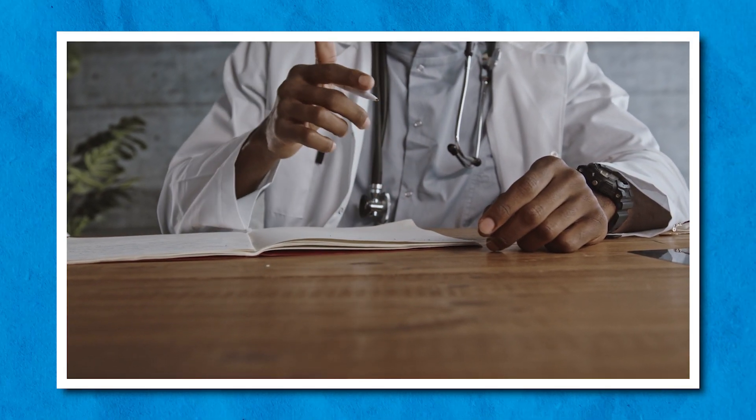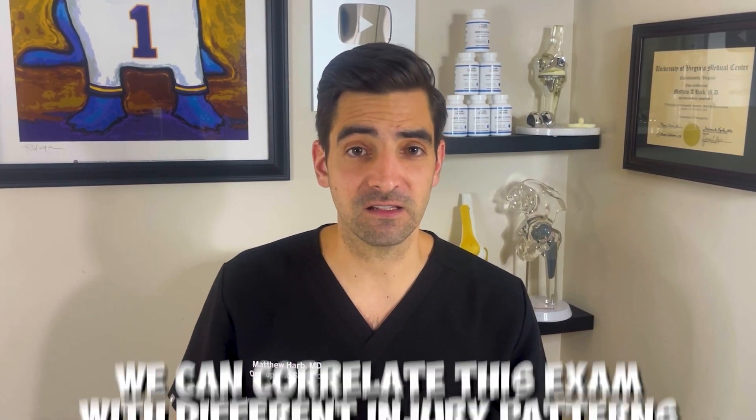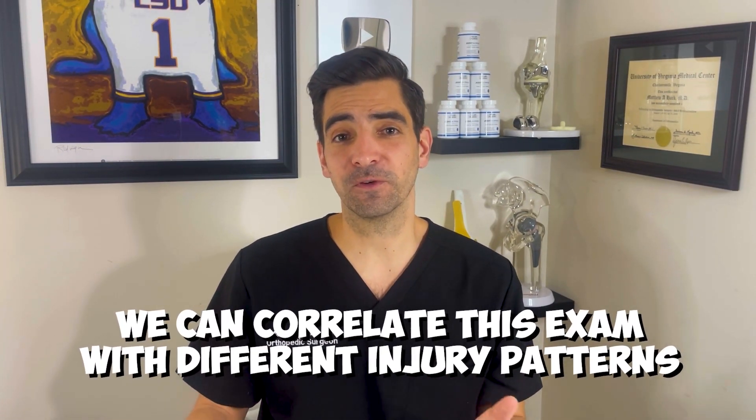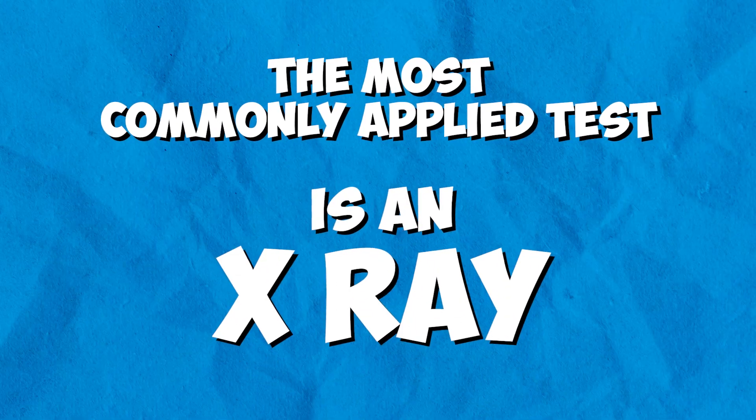The next step after initial control will be to see your doctor for a checkup. In the office, we usually perform a clinical exam to test the stability or see where you have pain. We can correlate this exam with different injury patterns and most of the time figure out a diagnosis. The first and most basic test that we'll order is usually an x-ray.